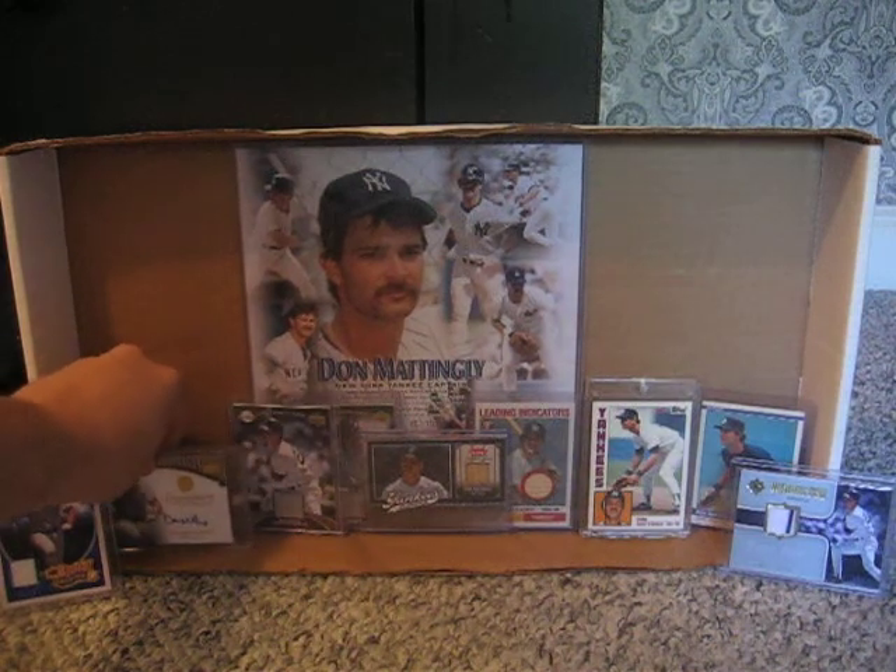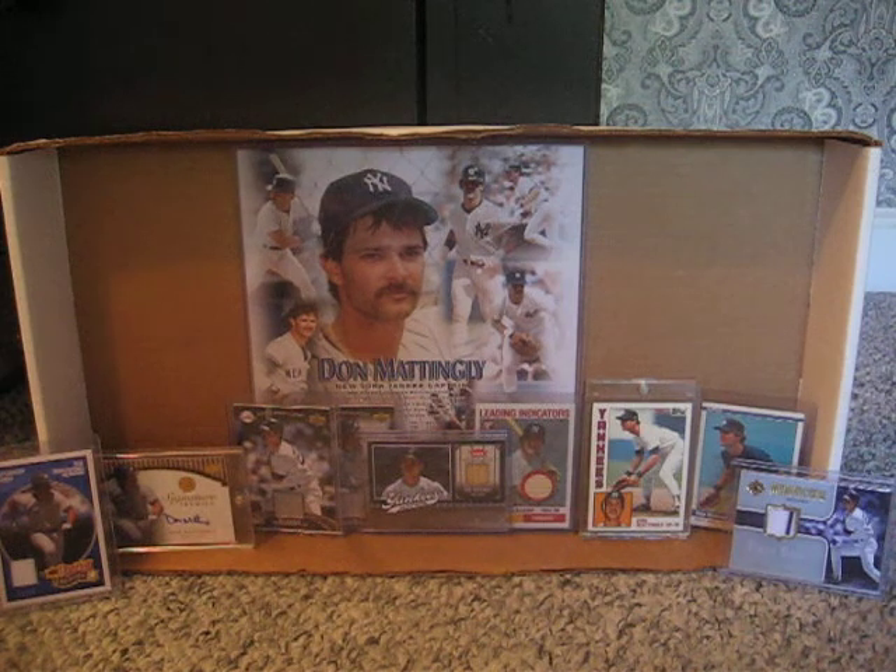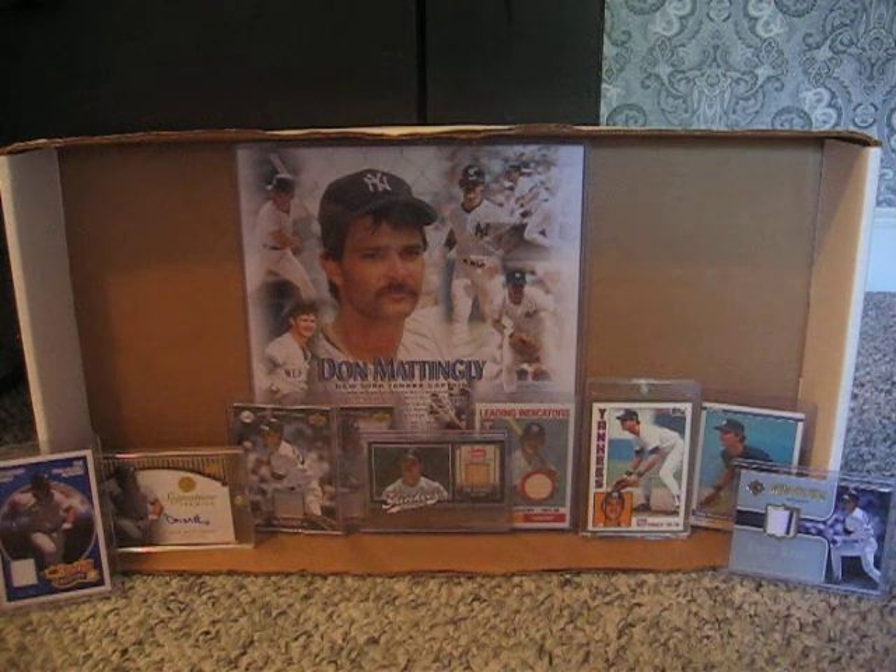You might notice that there's a card missing and say, Adam, what happened to the jersey auto of Don Mattingly that you had? Well, that's a funny story. The other day during our benefit last week, I took that card out and said the next person to donate $50 will get this card. Sure enough, All Star Sports 777 donated $50, so the card was sent out to him a couple days back.